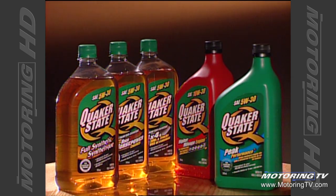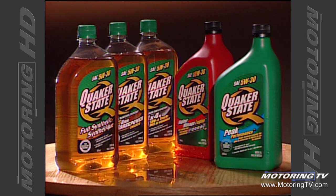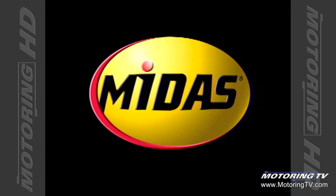TSN's Motoring 2004 has been brought to you by Quaker State Motor Oil, oils fine-tuned for different engines. And Midas, Total Car Care.